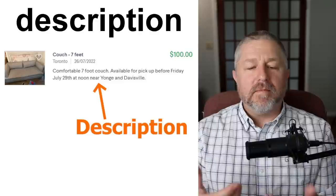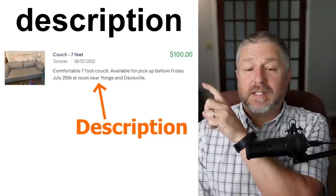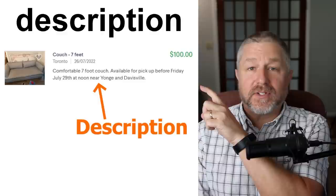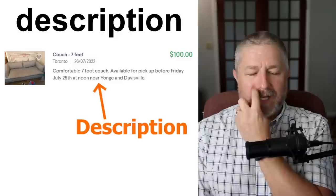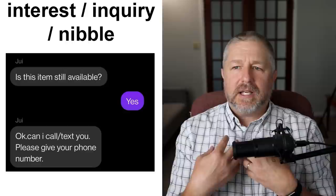Whenever you sell something or look to buy something, the listing or posting will have a description — just some more information. Here's a couch for sale: the asking price is $100 and it says 'comfortable seven-foot couch, available for pickup before Friday July 29th at noon, near Yonge and Davisville.' By the way, this is an actual ad — if you're near Yonge and Davisville today, you could buy this couch! When you sell something, there is usually a spot to write a small description.